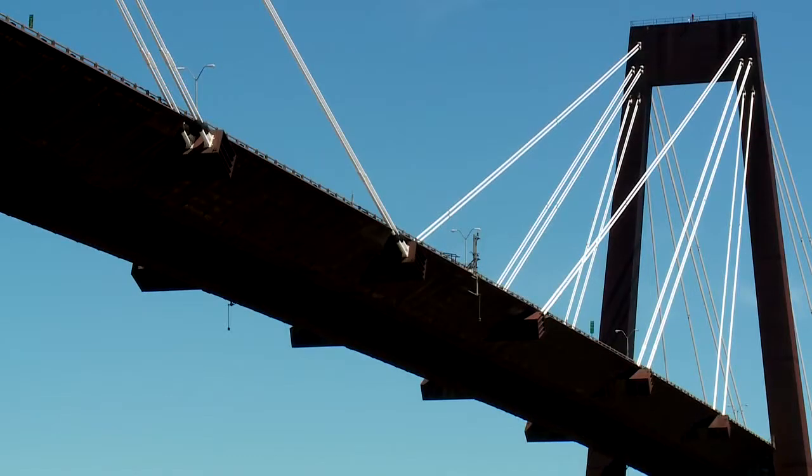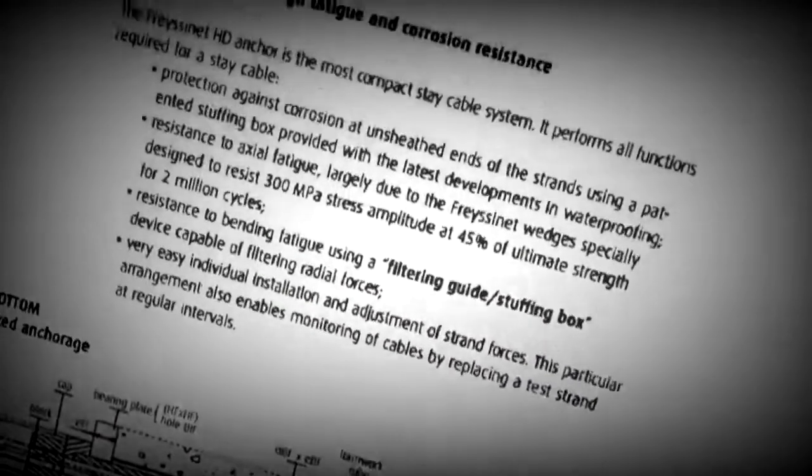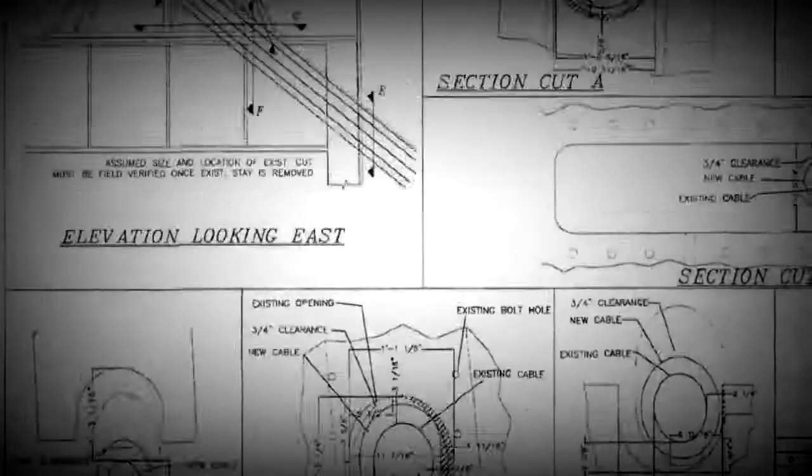'We felt like they were screwing up the job.' He said the contractor could have avoided the extra time and cost by reading the original engineering drawings. 'They picked a cable system which had the largest cables, which meant they had to do more modifications on the bridge. Some of the other cable systems are smaller and may not have required as extensive modifications.'